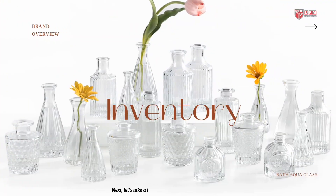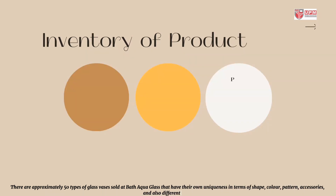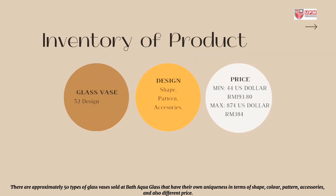Next, let's take a look at the inventory of the products. There are approximately 50 types of glass vases sold at Bath Aqua Glass, each with their own uniqueness in terms of shape, color, pattern, accessories, and also different price points.